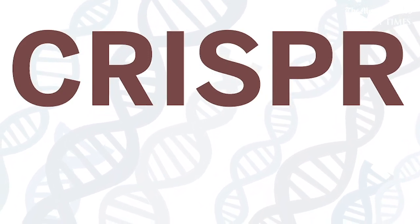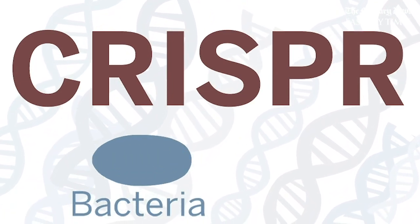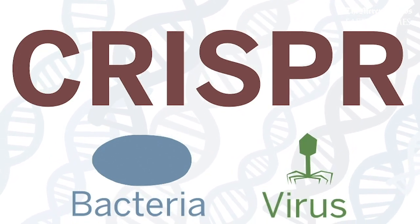CRISPR was discovered at a much lower cost, and it was discovered in bacteria. In the 1980s, researchers found that bacteria have a system that protects them from viruses. It's called CRISPR — that stands for Clustered, Regularly Interspaced, Short Palindromic Repeats.